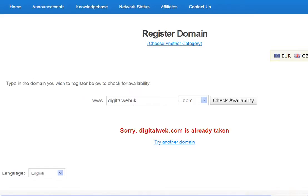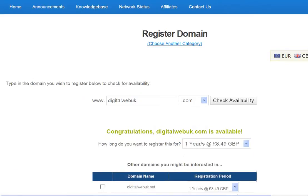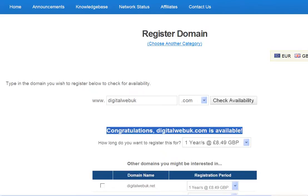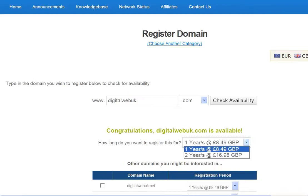So let me change that to digitalweb.uk and check that availability — and hey presto, digitalweb.uk is available! It's telling me how much I can register that for: for one year £8.49, and there's a drop down box for two years at £16.98.